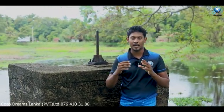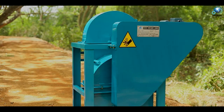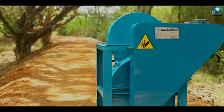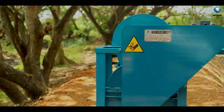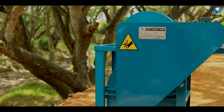I would like to ask you a question about how many machines can be used in these machines. These machines can be used in these machines in Sri Lanka. This is the Deluxe Asu Pandha. The U-Bar is used to use these machines.